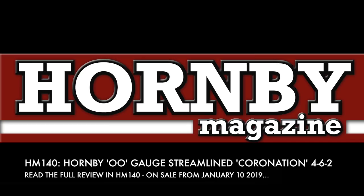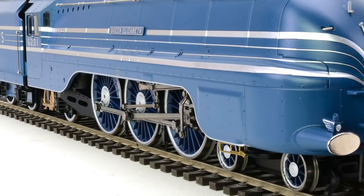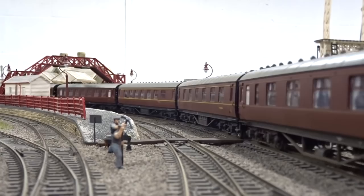Hornby's new 00-gauge streamlined Princess Coronation 4-6-2 is reviewed in full in the February 2019 issue of Hornby Magazine. Introduced in 1937, 24 of the 38 class members received a streamlined casing, with the sleek-looking Pacifics initially allocated to the LMS's non-stop Coronation Scot service between London Euston and Glasgow Central.